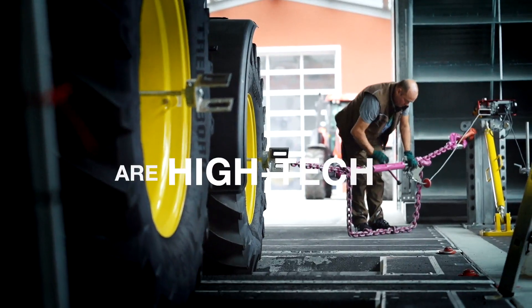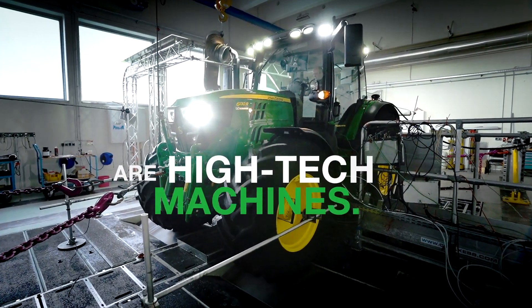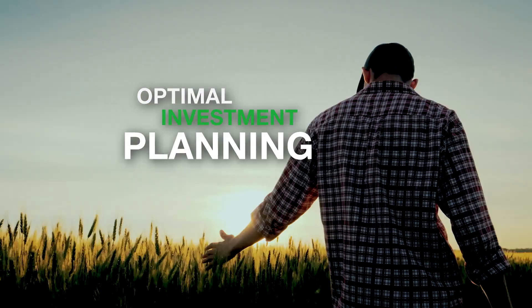Modern tractors are high-tech machines. Farmers need to optimize their investment planning.